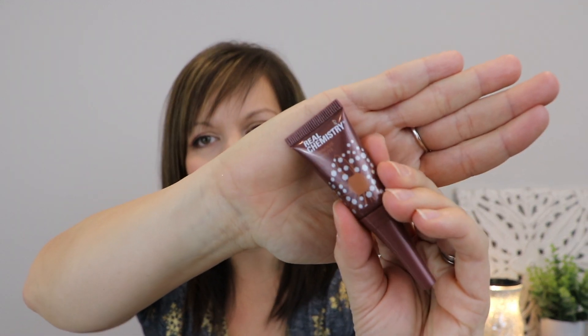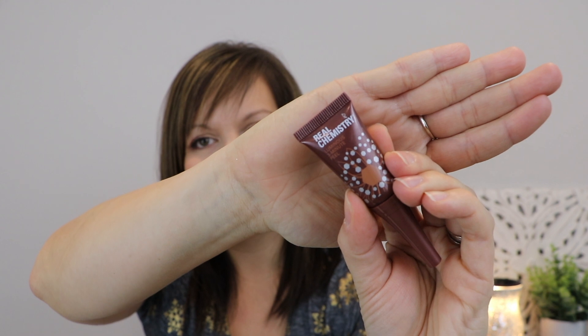The first little tube here I am drawn to is by Real Chemistry. This is a luminous 3-minute peel, so we have a 3-minute facial peel here.